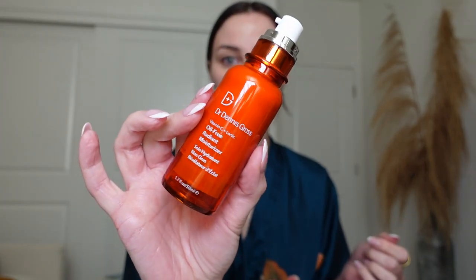This is the Dr. Dennis Gross Oil-Free Vitamin C Moisturizer. I love this because I always want a vitamin C in the morning, but since the vitamin C is in the moisturizer, I don't have to have a separate vitamin C step. It's very lightweight, so when my skin is on the drier side I'd go with something heavier, but it does pretty well. If you're outside there are a lot of free radicals, and vitamin C is an antioxidant that helps fight free radicals and their damaging effects on our skin. So in combination with an SPF, it's just amazing.